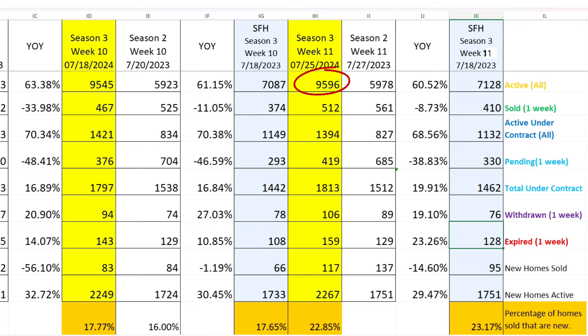Active listings are 9,596 — up from last week but not big jumps, they are increasing. Sold 512 this week, up from last week's 467, but still down from last year. Active under contract 1,394 — down. Pending 419 — up. So total under contract is 1,813, which is up. Withdrawals 106, expired 159. New homes sold jumped up to 117. New homes active inventory is 2,267, which brings us back to almost a quarter of all homes sold being new homes.